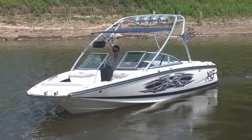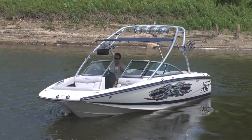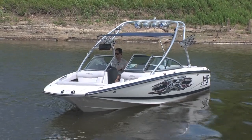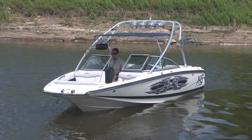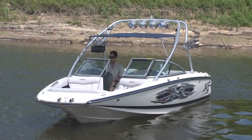Of course, standard on the Mastercraft X45 is the three-tank ballast system — that's one center tank in the front, one on either side in the rear, so three total. This has the attitude adjustment plates, what they called it at the time — most people just call it a wake plate.